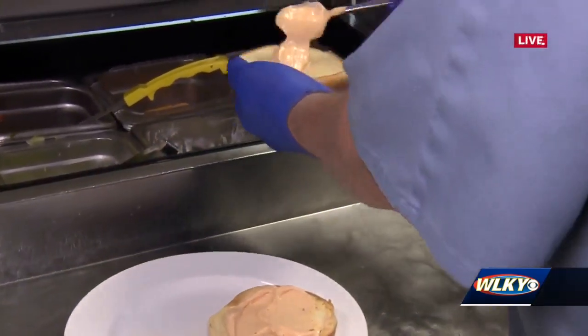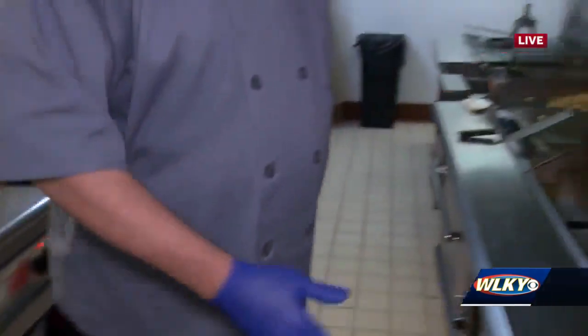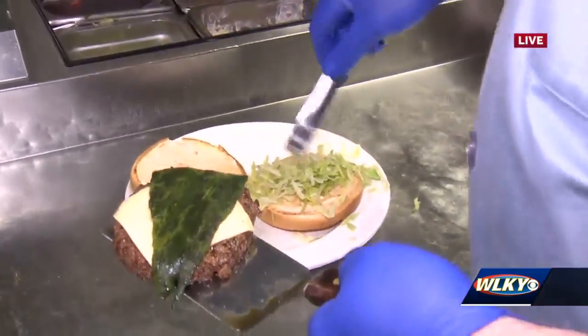That looks good! Is this going to be spicy or just a little twist? We chose the poblano pepper so it wasn't overly spicy, but it's got a great flavor to it and a little bit of a bite. And then we're building it with lettuce.